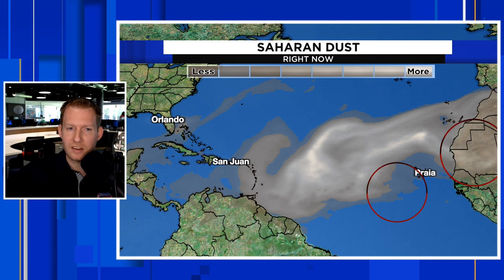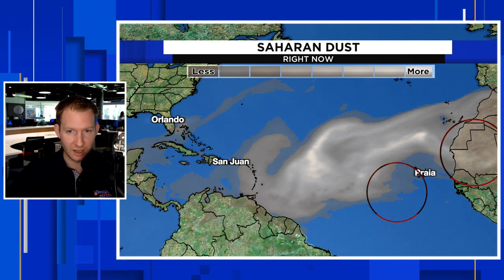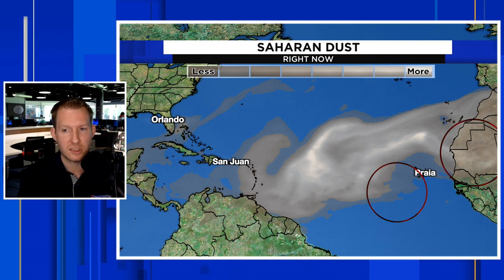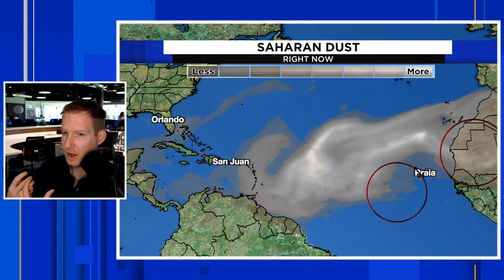Stick around to the end of the video because I'm going to show you what's going on in the Pacific, and I'm going to show you why there could be reason for skepticism from this model flurry of storms.